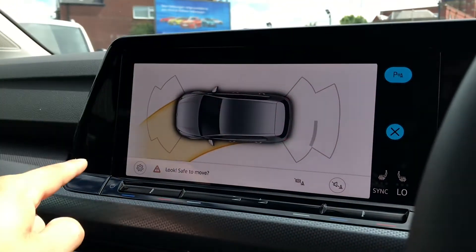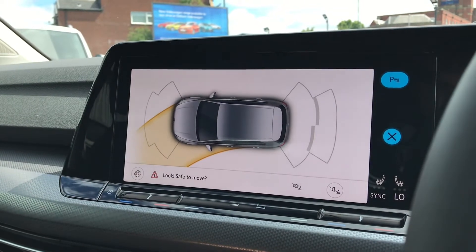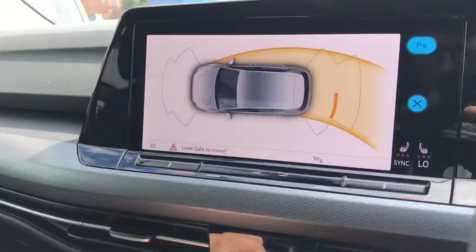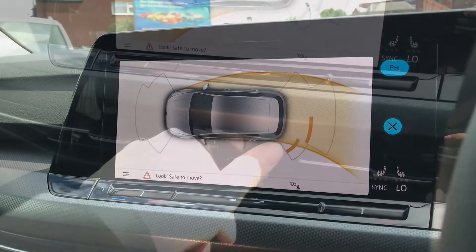Now pressing this button here gives access to our front and rear parking sensors to fill us with confidence and safety on every maneuver, ensuring we minimize the risk of damaging our car. These sensors come in handy in tight places like shopping centres, minimizing the risk of any damage, which is a nice little addition to this car.